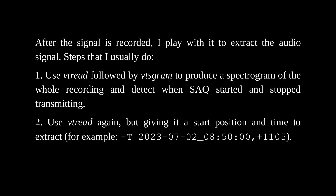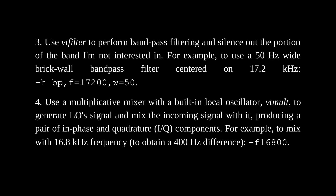After the signal is recorded, I process it to extract the audio signal. Step 1: Use VT-Read followed by VT-SGram to produce a spectrogram of the whole recording and detect when SAQ started and stopped transmitting. Step 2: Use VT-Read again, but giving it a start position and duration to extract the relevant segment. Step 3: Use VT-Filter to perform bandpass filtering and silence out the portion of the band I'm not interested in — for example, a 50 Hz wide brick-wall bandpass filter centered on 17.2 kHz.